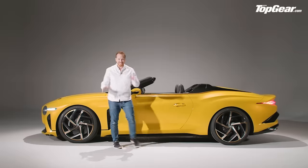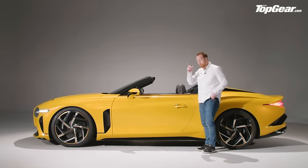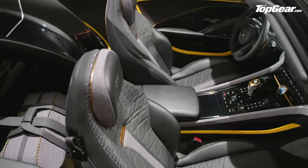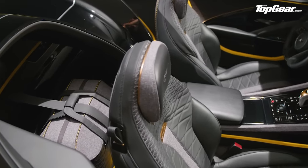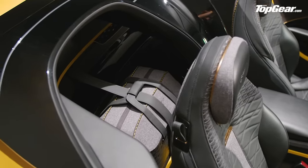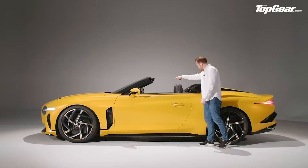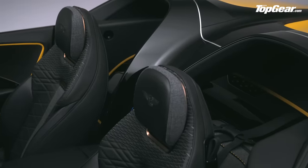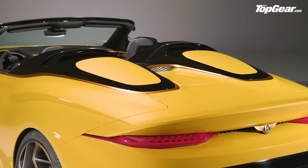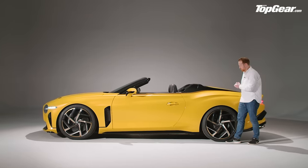Moving down the side of the car — this is not a convertible, of course, because it doesn't have a roof at all. Where the rear seats would be is now a sort of semi-enclosed luggage compartment, which is useful but also looks very cool. Especially because the centre console runs down the middle of the car and then swoops up, looping around the luggage compartment and creating these buttresses or cowls.